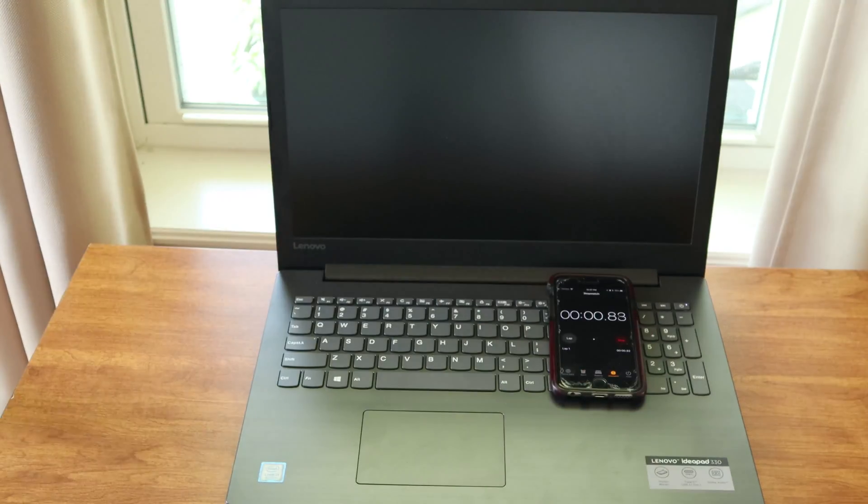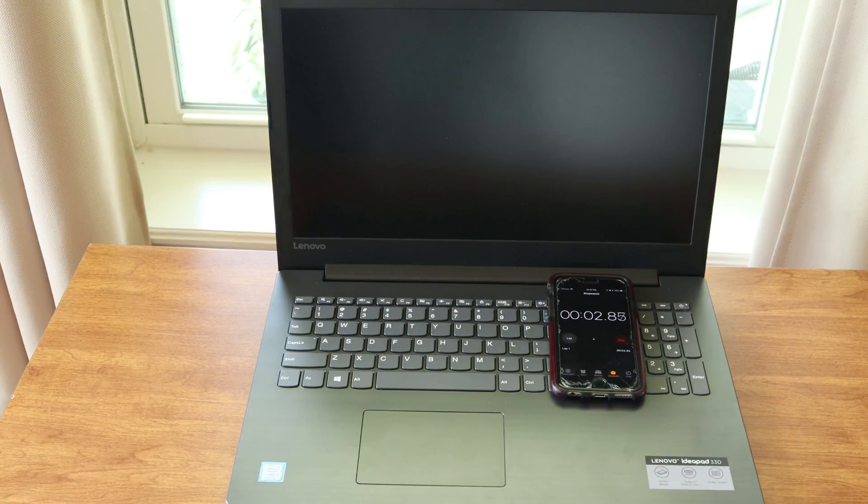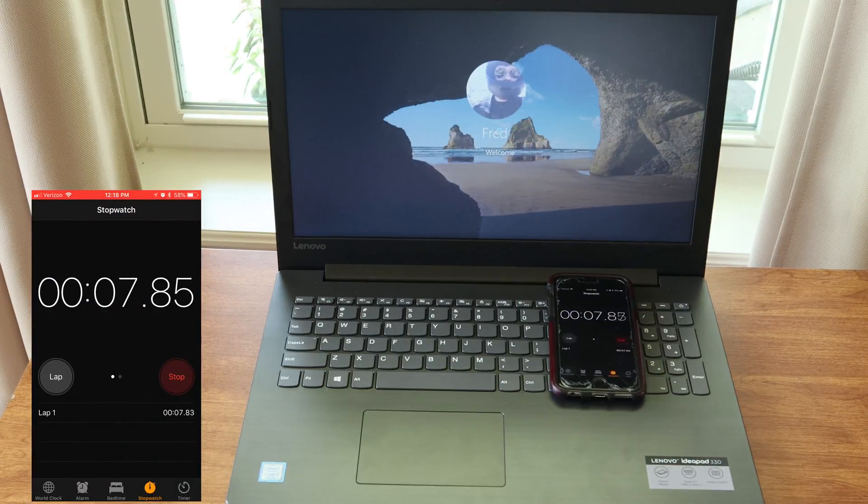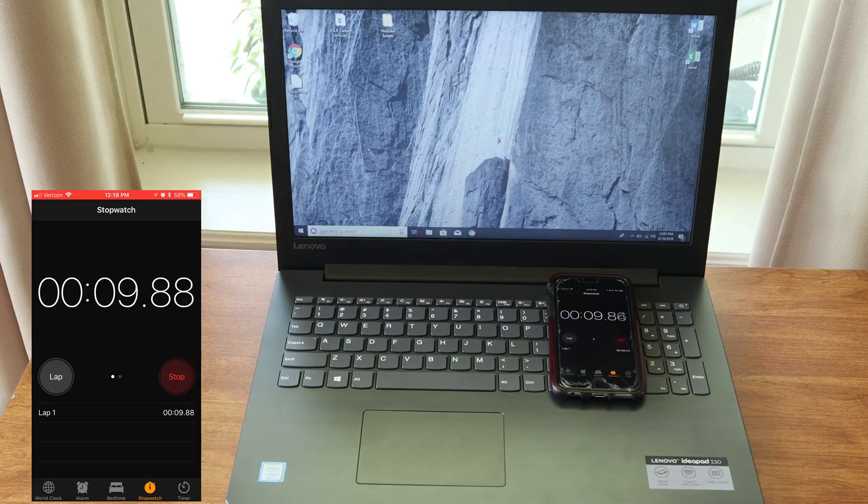This laptop is so much faster now. It's probably faster than most laptops that are double or triple the price. There is a reason most laptops don't come standard with SSDs, and that is because matching the storage size of HDDs gets a lot more expensive.